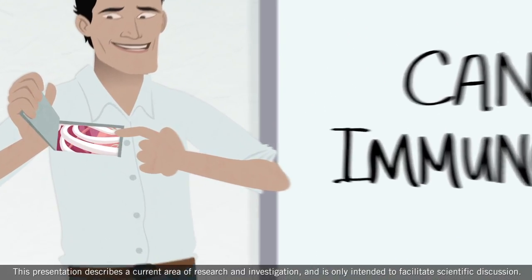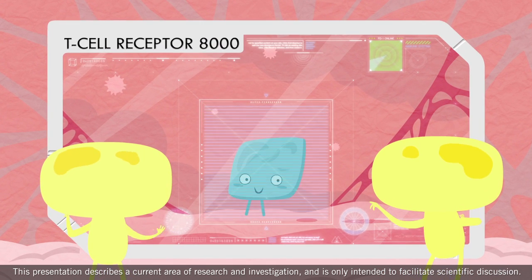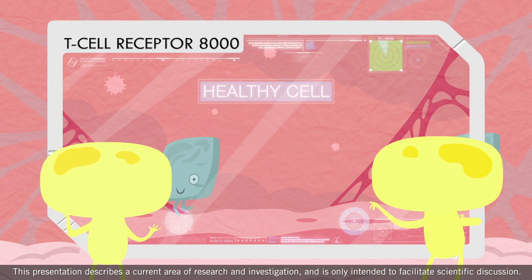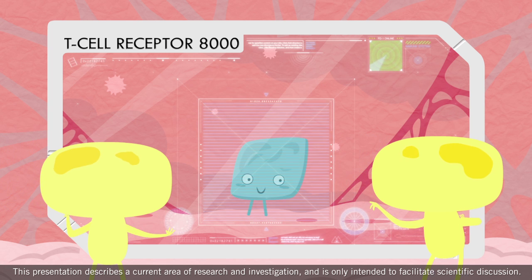Taking a look inside our body, all of us are born with an immune system that acts like the security checkpoint at the airport. Our immune system is like a high-tech full-body scanner system that protects us from things that are harmful.